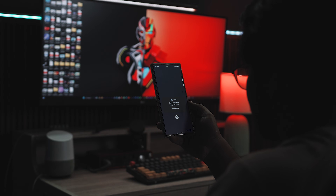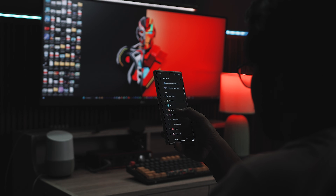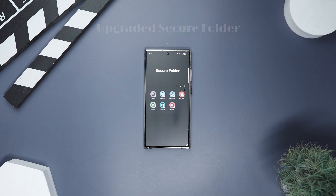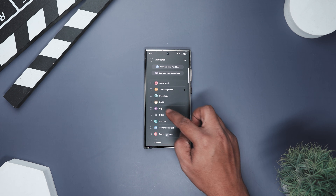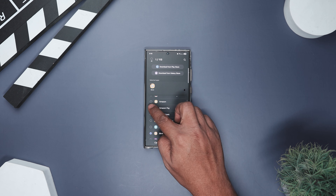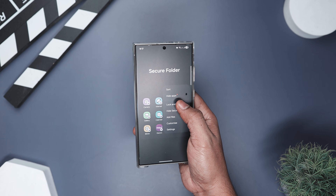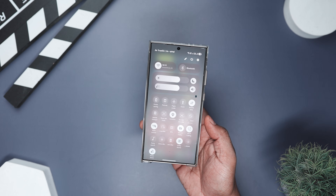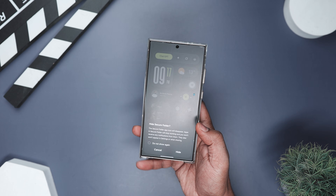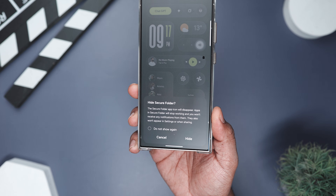You know that one drawer in your house where you keep important things no one else is allowed to touch? Secure Folder has basically been that drawer on Samsung phones since 2017 — a private space for your banking apps, personal photos, notes, whatever. Until now, some system tools could technically peek inside. Not great for something that's supposed to be secure. But with One UI 8, Samsung finally fixed it. Secure Folder is now treated as its own private profile, meaning even the phone's core system can't look inside. Your stuff is completely sealed off — like a room with zero windows. Just remember, you have to close and hide Secure Folder entirely for that privacy wall to lock in.